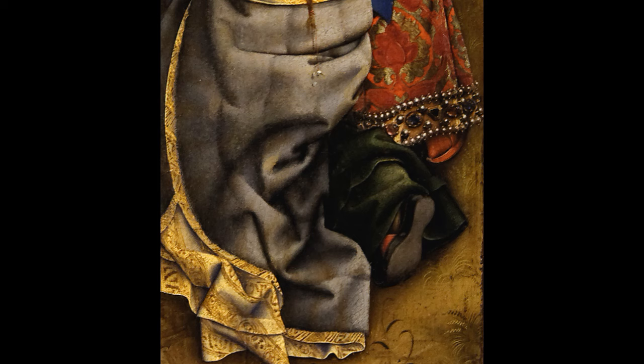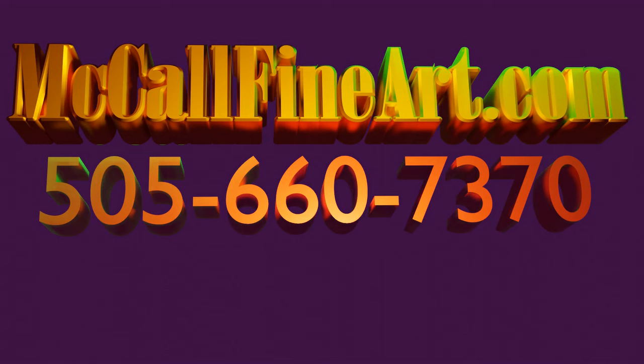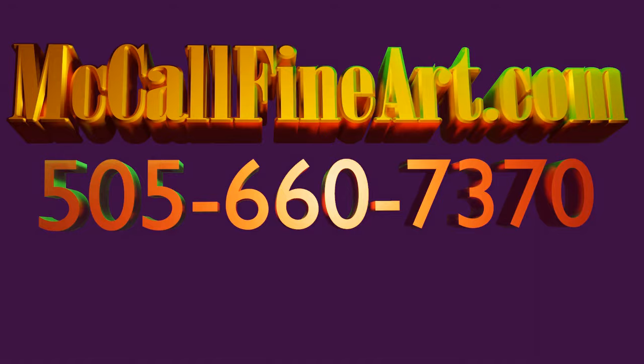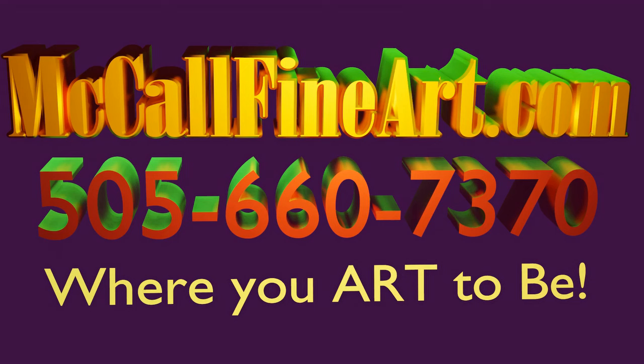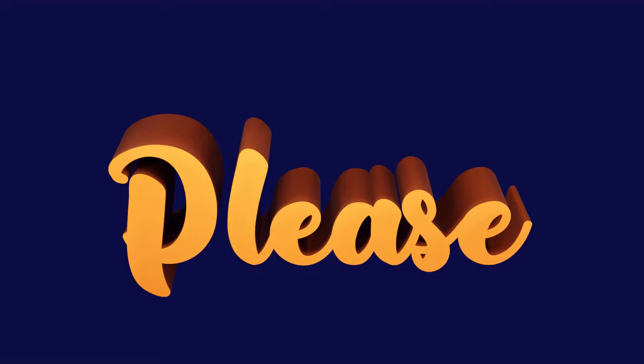This has been another Naked Artist Exposure video, mostly about the technique and detail of incredible painting. We would appreciate any comments you have regarding the details and the story of these paintings. Please hit the like and subscribe buttons as it helps us build our channel, and we'll continue to make more of these. Once again, I am Preston McCall, and I thank you.